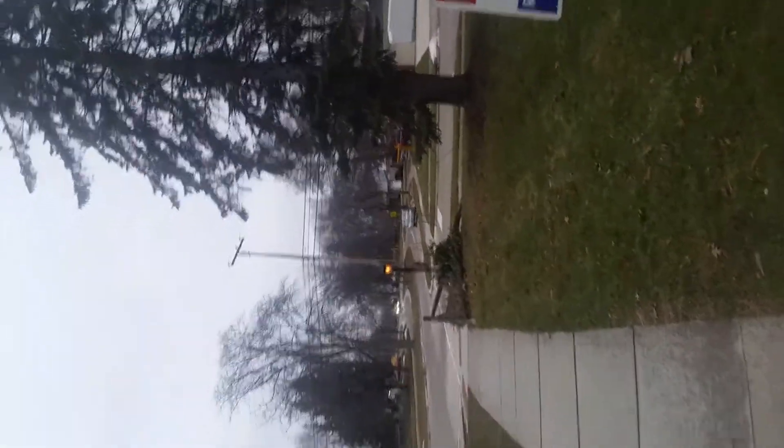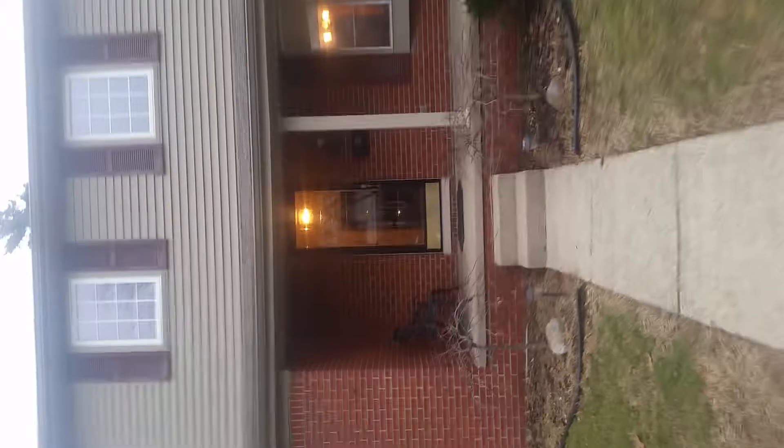This is a property over on Hubbard, behind the rec center. It's a beautiful street. Let's go do a quick walkthrough. 14392 Hubbard.